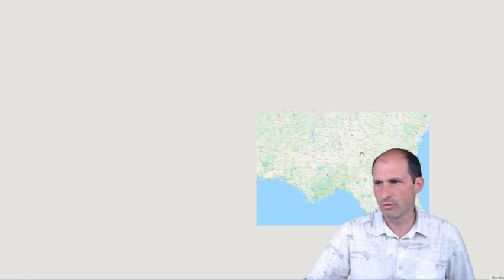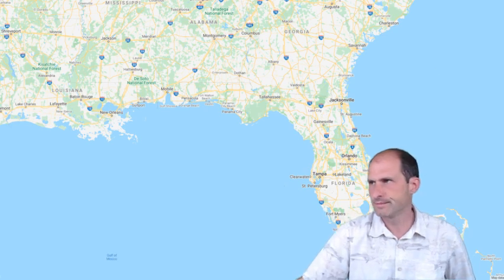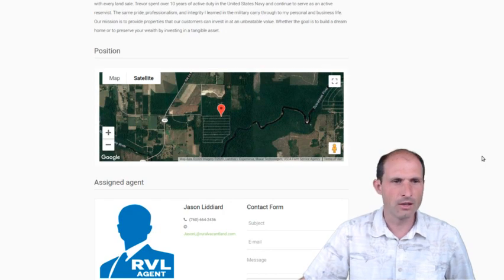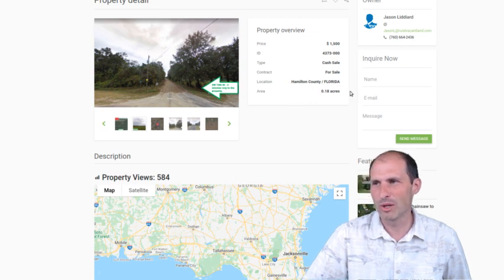If we zoom out some more you'll see Florida — the iconic Florida shape. We're up in this part of Florida. I should have pulled up the weather there right now. I'm sure it's nice — it's Florida, it's always nice. It's Florida weather. So it's 0.18 acres — that's kind of like a sixth of an acre.